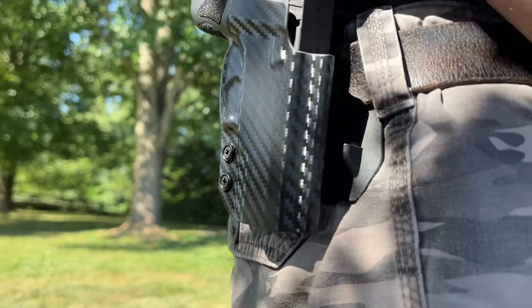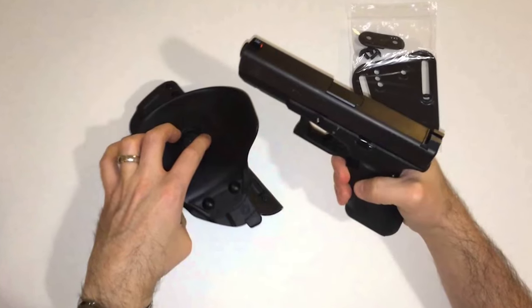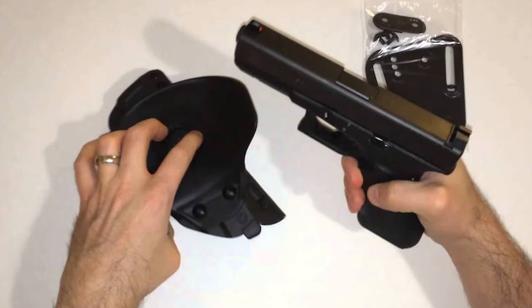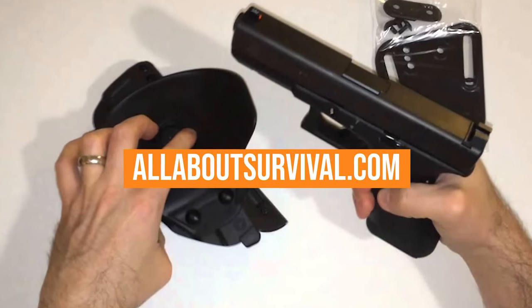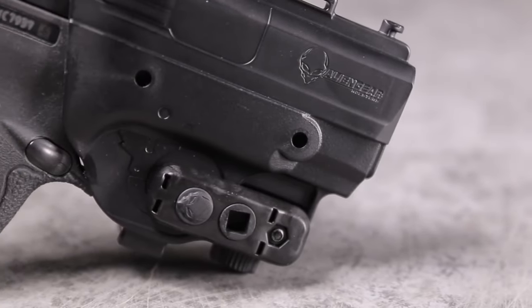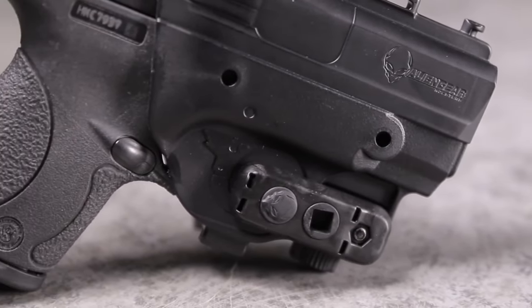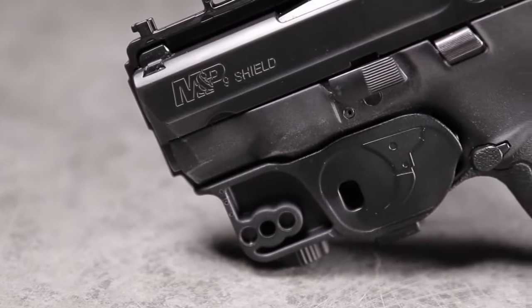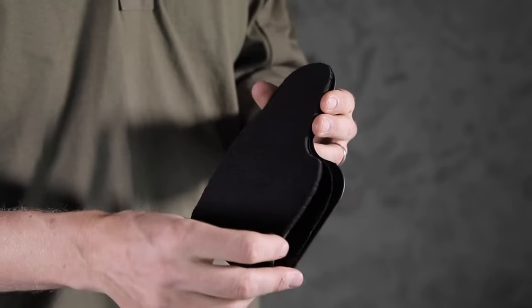We've also compiled vital considerations to help you pinpoint the perfect holster for you. Dive deeper into your research at AllAboutSurvival.com, where we provide in-depth analysis and an easy-to-use comparison tool. All the essential links are included in the description below. Arm yourself with knowledge, because when it comes to survival, every detail truly matters.